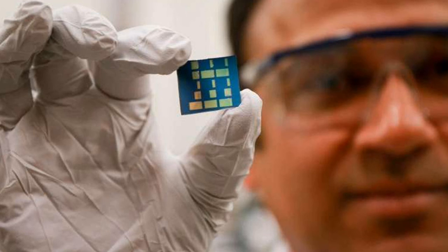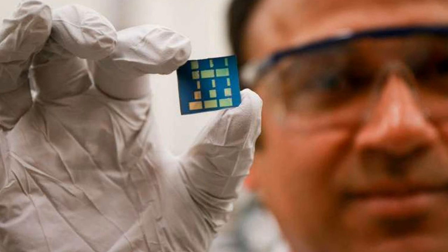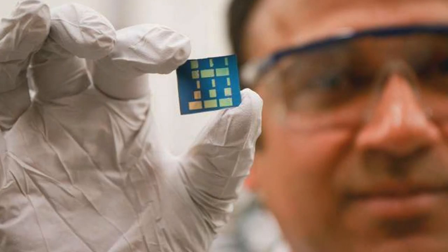According to the researchers, in two or three years, we should see at least some prototype device.